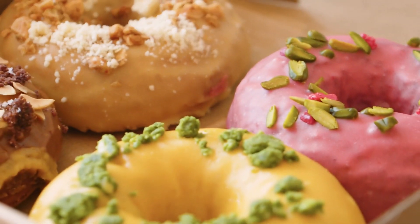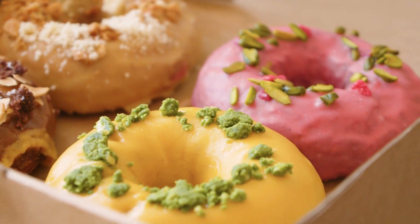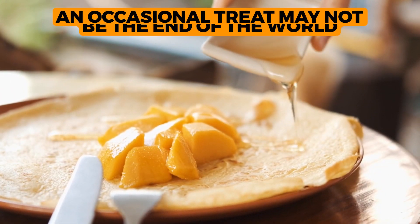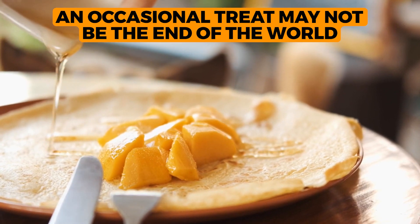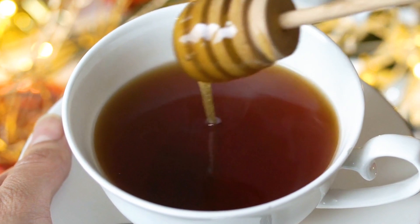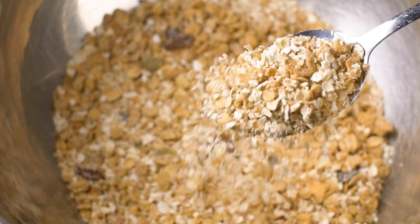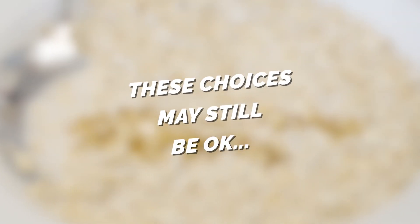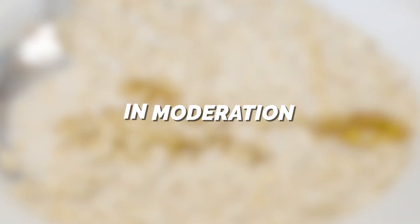If you have diabetes, you know that sweets should be eaten in moderation and monitored carefully. However, as long as you are careful, an occasional treat may not be the end of the world. For example, if you want to sweeten your tea or have oatmeal with a bit of syrup, though you'll be adding sugar to your day, don't worry. These choices may still be okay in moderation.